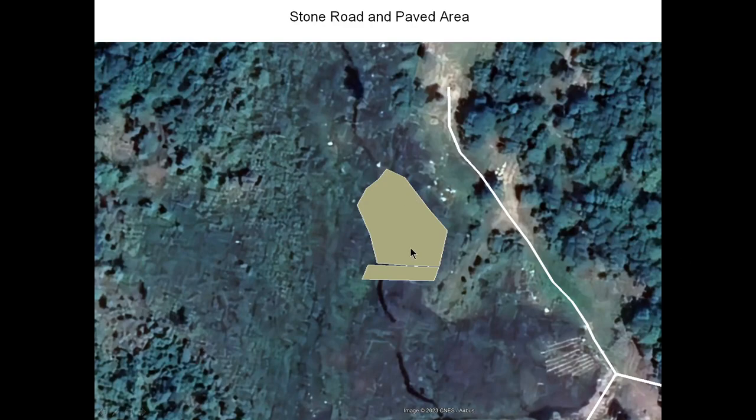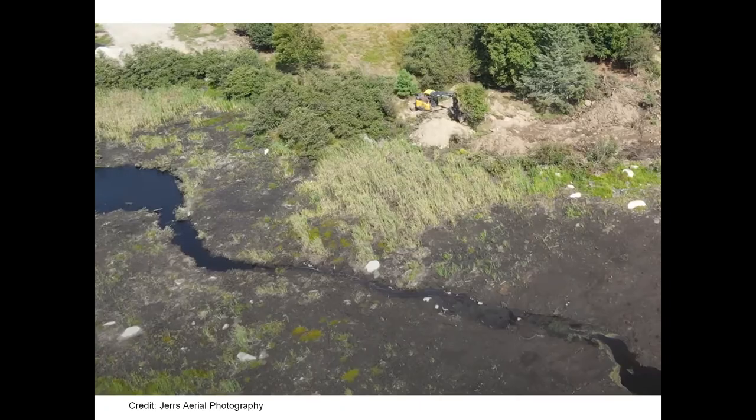Here is the stone paved area showing approximately what they excavated. Here's the eye of the swamp, and here's the paved stone road that they excavated almost to the eye of the swamp. The end of their excavation of the stone road is very close to the eye, and it may have gone further up.